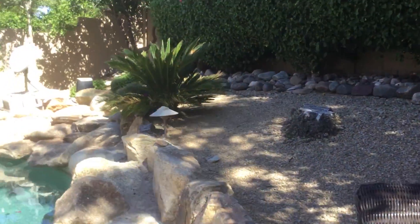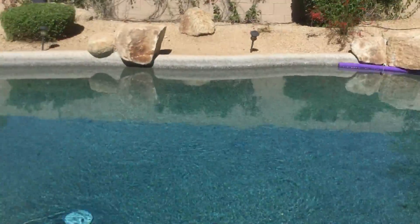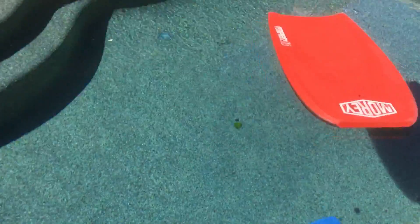A cactus with — what is it called — spikes, thorns. A pool, because we're going to swim.